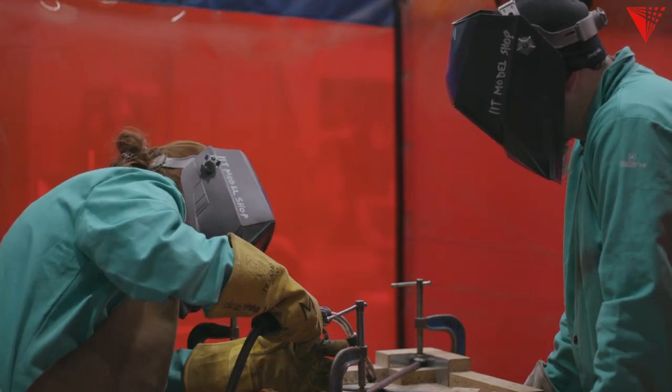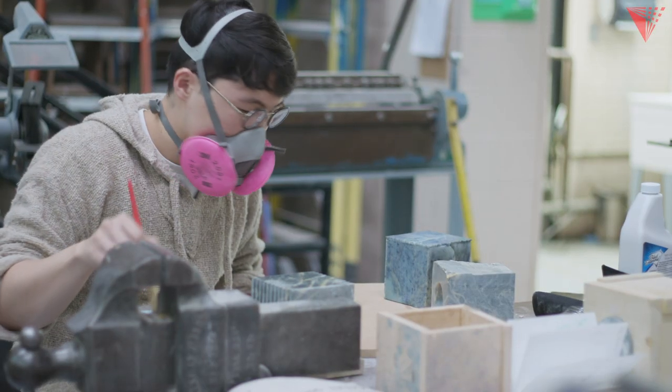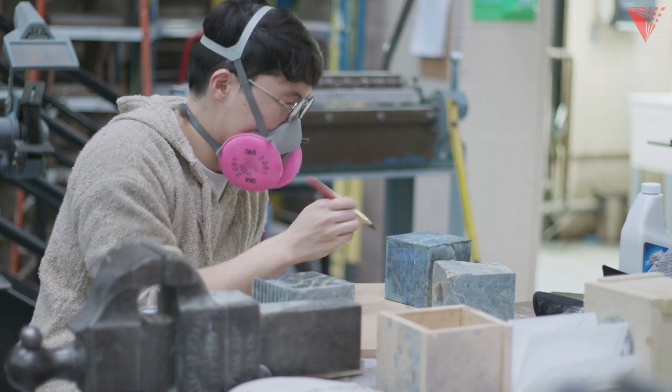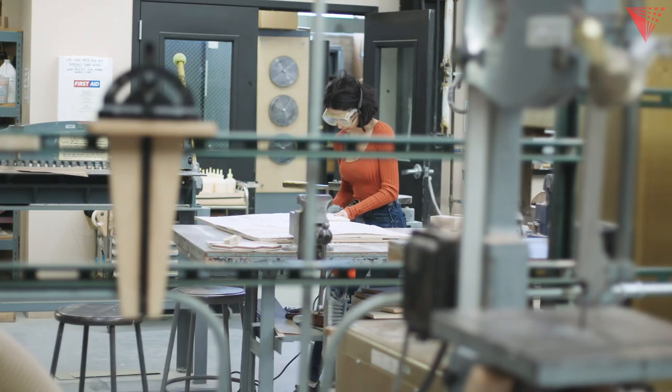I came to IIT having zero hands-on experience with shop tools. As a first year, you take two classes in the shop — they're almost like labs for our architecture studio. In that first semester, you learn all the fundamentals and basics.